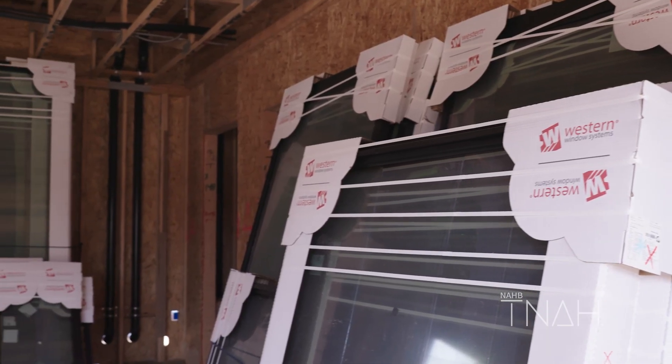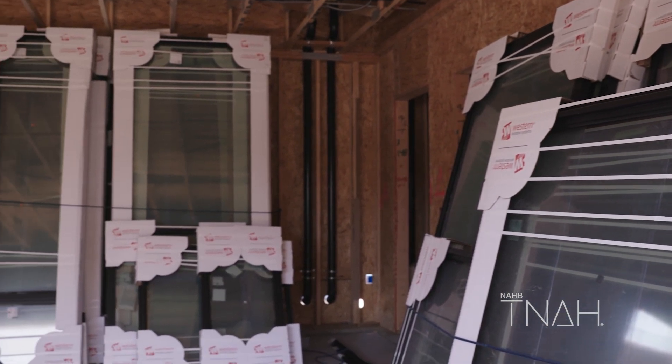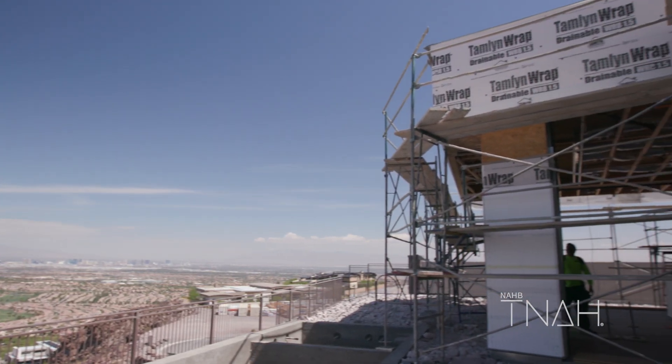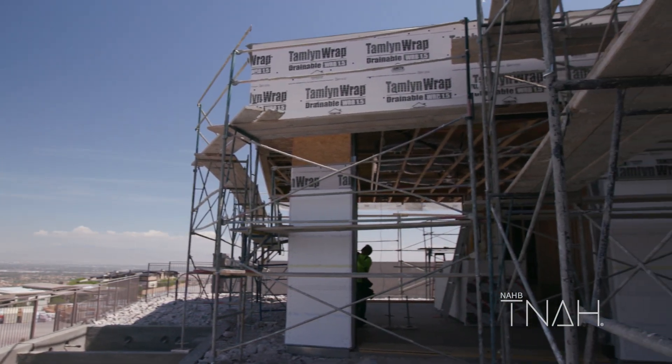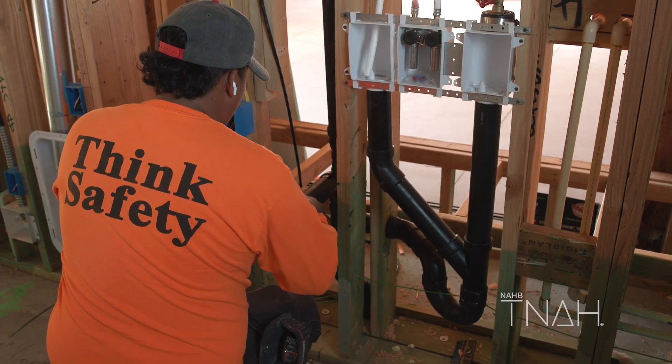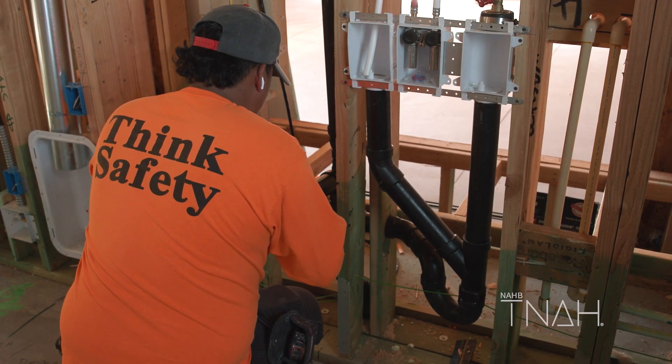The build is going well. Currently we are in the process of installing Western Windows. We've got Tamlin wrap being wrapped on the outside exterior walls. We've got the plumbers here installing plumbing pipe and gas piping, which is Omega Flex. We've got framers here right now currently working — we're building some boxes to illustrate the manifolds for the Omega Flex.